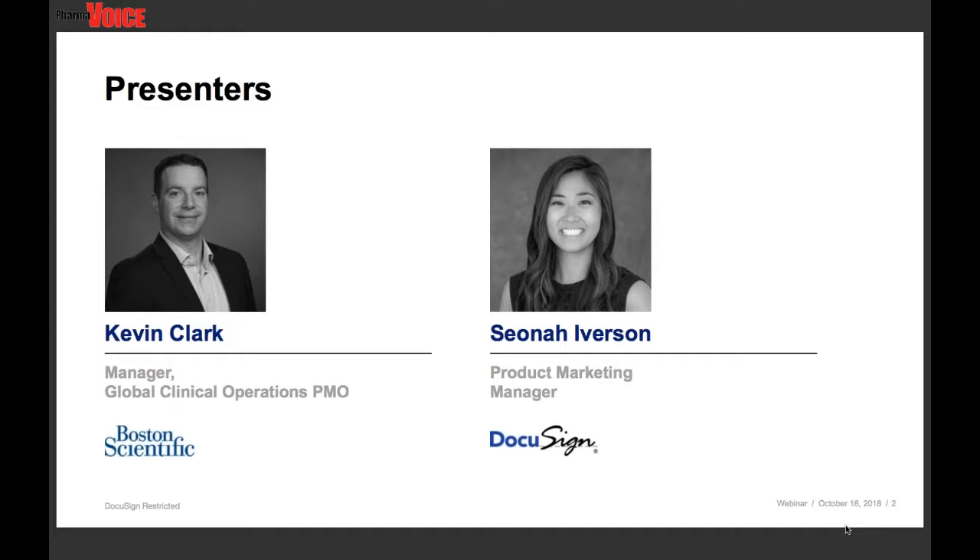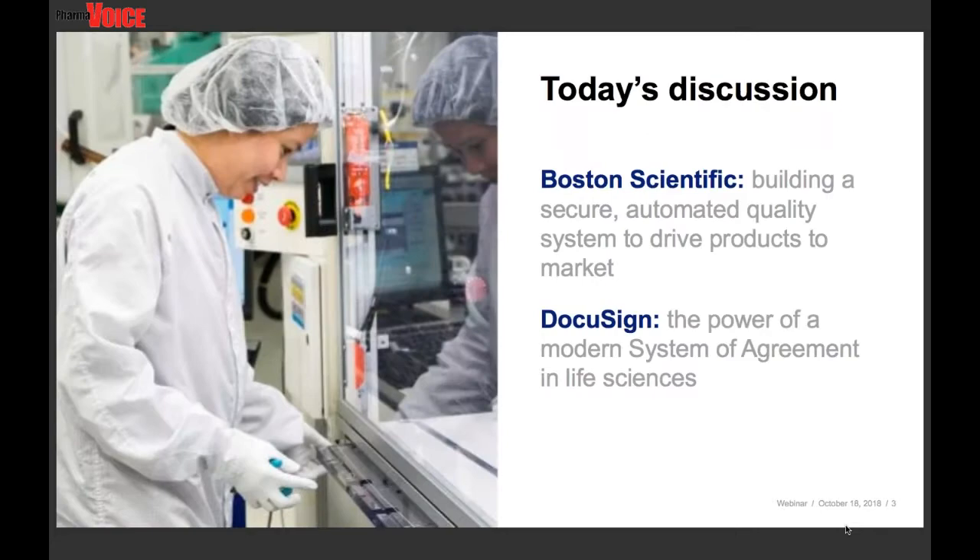Based on the excellent turnout today, this is clearly an area of interest, and based on our esteemed panel, it promises to be an extremely informative session. Kevin is going to start off the presentation segment, and after the presentation, we'll dive into Q&A. Kevin, you have the floor.